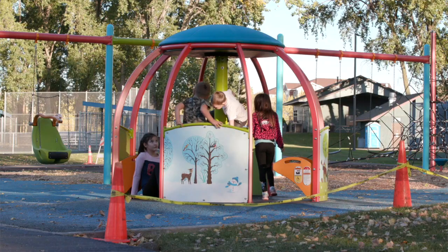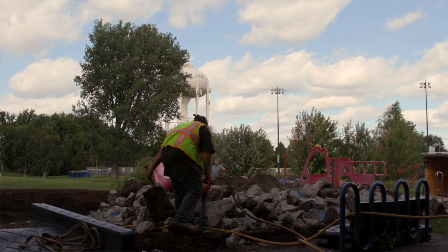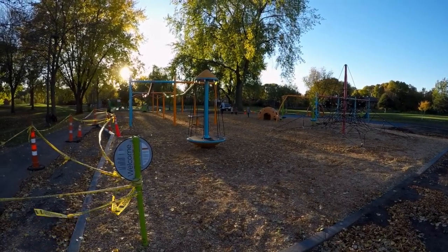We are at the Blaine Baseball Complex today, and behind me is our brand new inclusive playground. We're very excited to have this finished up. This was also a project that happened at the same time as our Challenger field, which is right next to the playground. We took out the old playground because it was 19 years old, and after inspection it was deemed that it needed to be replaced. There were a lot of parts we couldn't get replaced, and we also thought it would be a good idea to make it an inclusive playground for all ability levels here in Blaine.